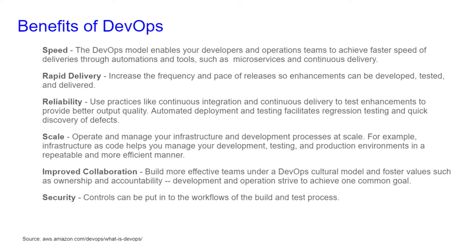For rapid delivery, it increases the frequency and the pace of releases, so enhancements can be developed, tested, and delivered. For reliability, DevOps uses practices like continuous integration and continuous delivery to test enhancements and provide better output quality. Automated deployment and testing facilitates regression testing and a quick discovery of defects.